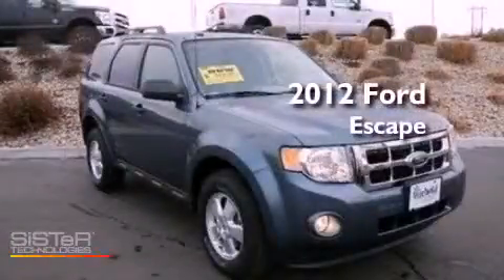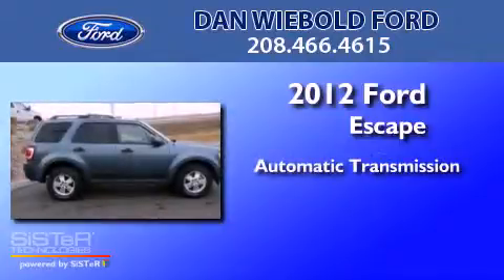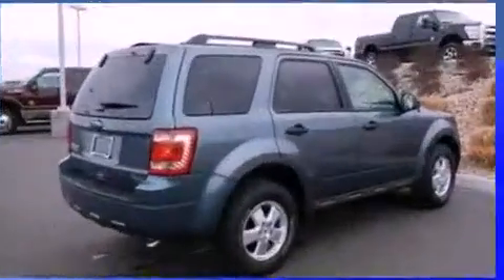This is a 2012 Ford Escape. This crossover has an automatic transmission, an inline four-cylinder engine, and the added safety and control of four-wheel drive.